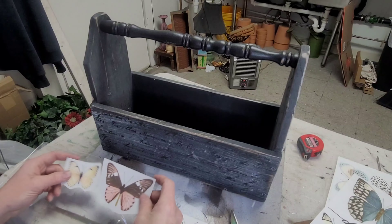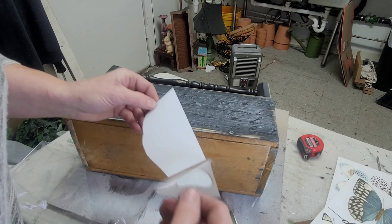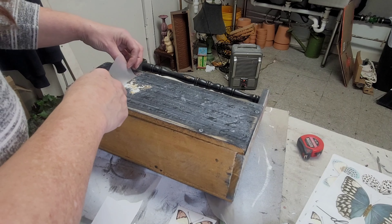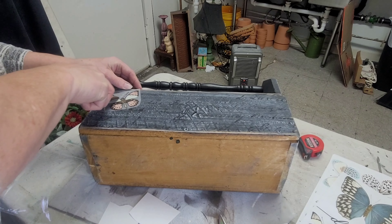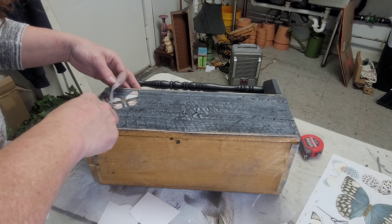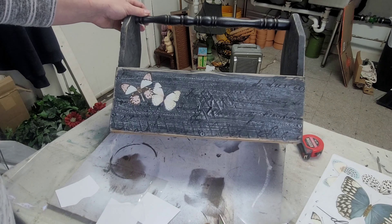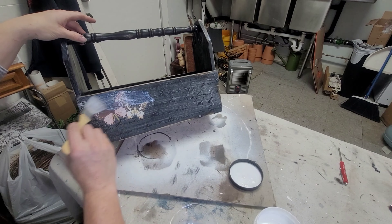Next I take a couple of butterflies from the Papillon Collection transfer set by Redesign by Prima and apply them to each side of the box. Transfers are pretty simple — peel them off the backing, lay them on your piece, and use the transfer stick to rub the transfer down into the paint. You peel that vellum sheet back as you go: rub a little, peel, rub a little, peel — making sure everything is sticking. Once done, give it a good rub to make sure it's nicely burnished. The last step is giving the whole thing one good even coat of Big Top by DIY, and then it's done.